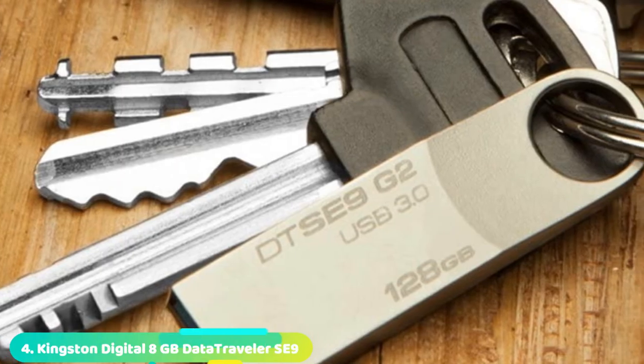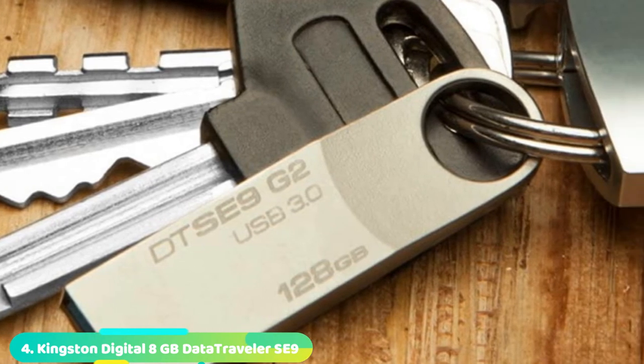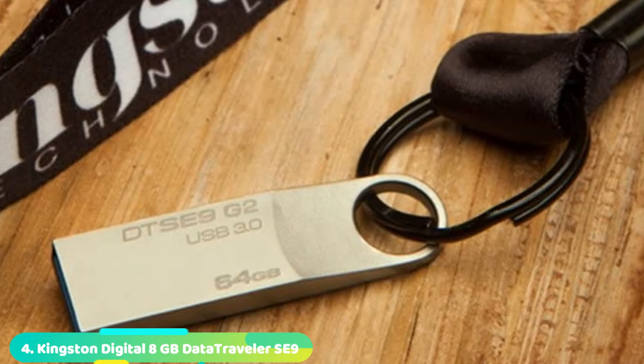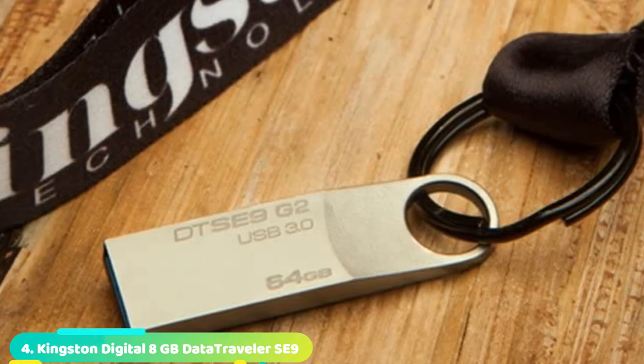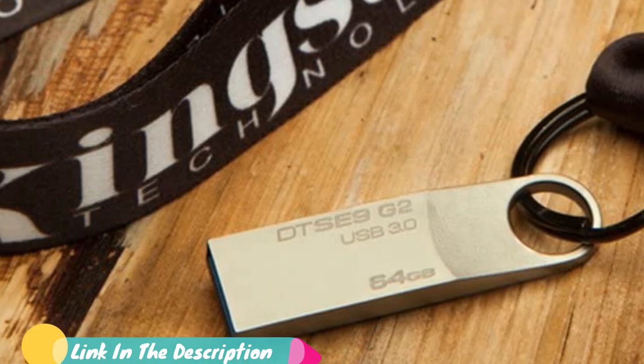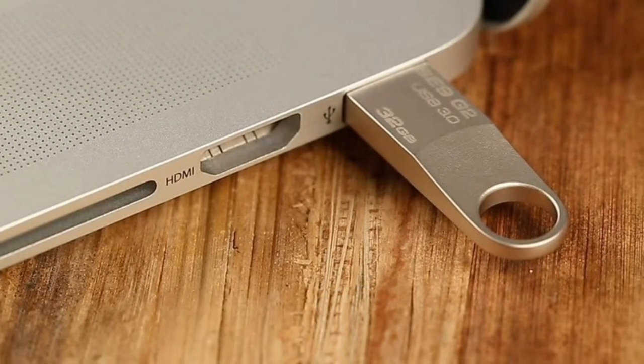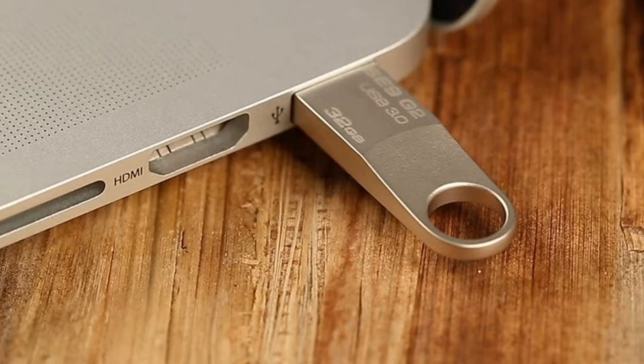Next at number 4 we have the Kingston Digital 8GB Data Traveler S9G2 USB 3.0 Flash Drive. If you don't need a whole lot of storage space on your flash drive and you're just working with Word documents, this 8GB Kingston Digital flash drive is perfect. By cutting down on storage space, the manufacturers have kept the cost low on this drive.